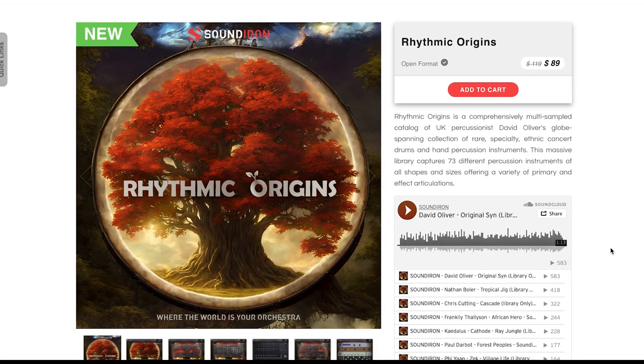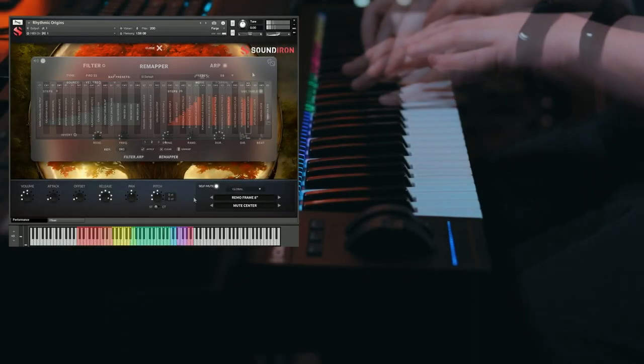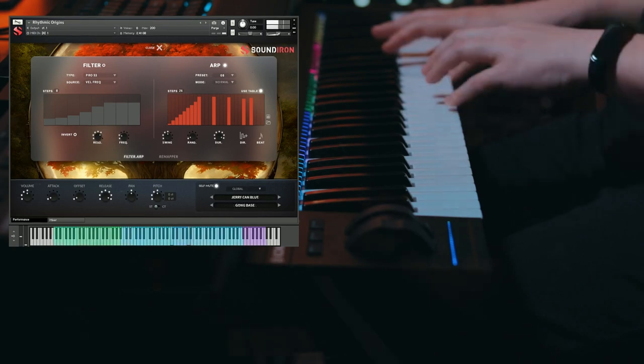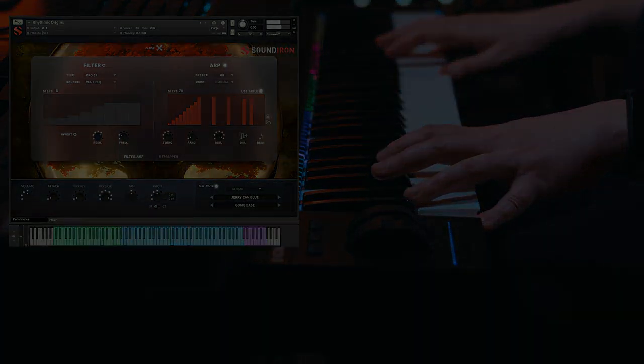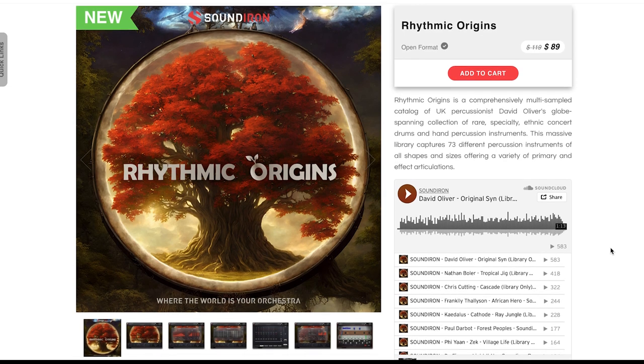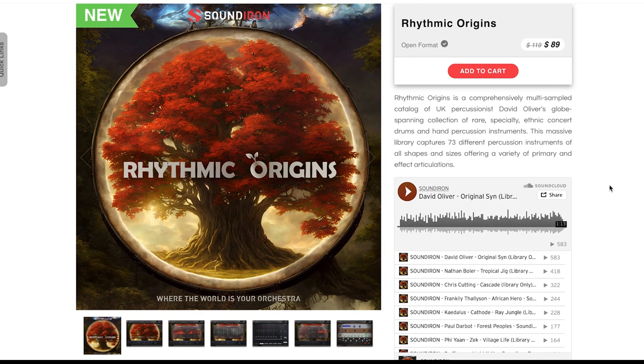Sound 9 has released Rhythmic Origins — I'm very excited about this one. This is David Oliver, who had done some Rhythmic Odyssey instruments with the developer before. Available now for $89, requires the full version of Kontakt, normally sells for $119. I'm thinking I'd like to do a review of this personally — if you guys want to see a review, please comment below.